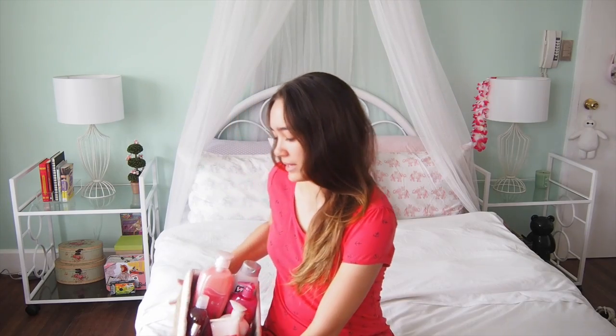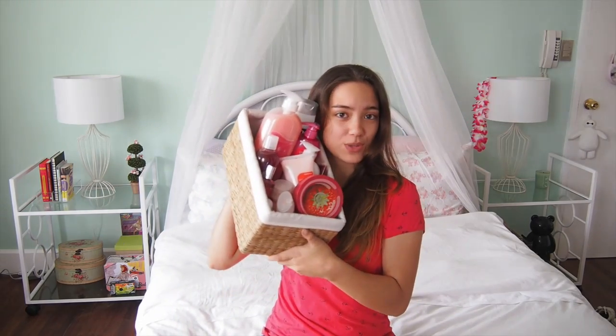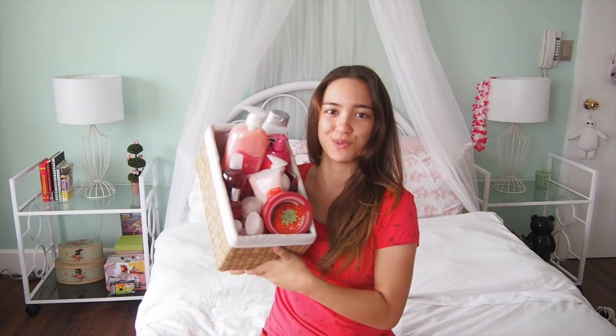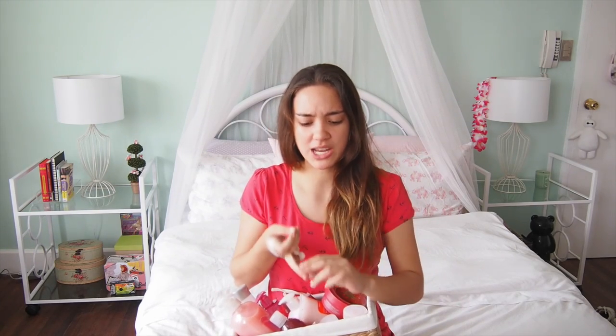Hey, what's up guys? I'm Marianne Rivers and welcome to Pepper Talks! As you can see, I have a lovely basket next to me and it's filled with a bunch of my favorite strawberry beauty products. I want to tell you all about it because I'm obsessed with strawberries — I like eating them, I like them in shakes, I like them in my beauty products.